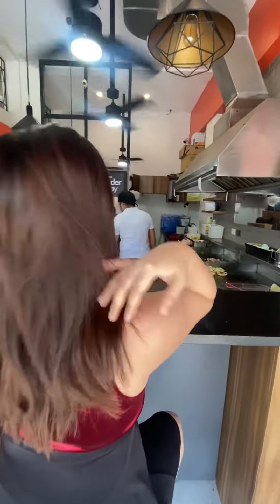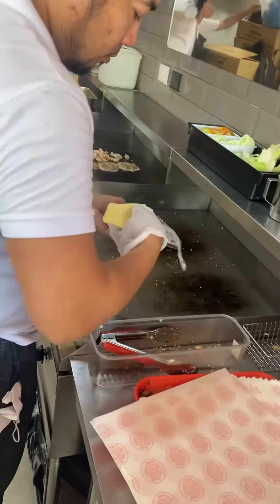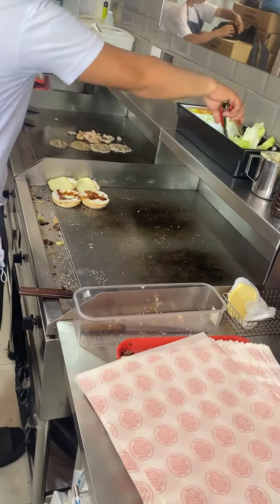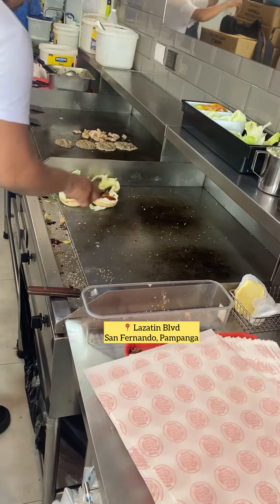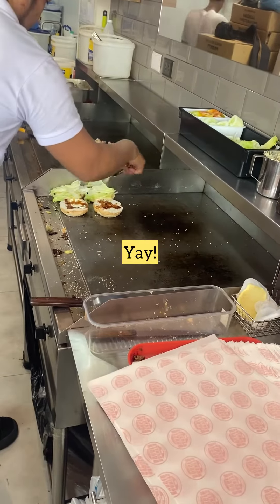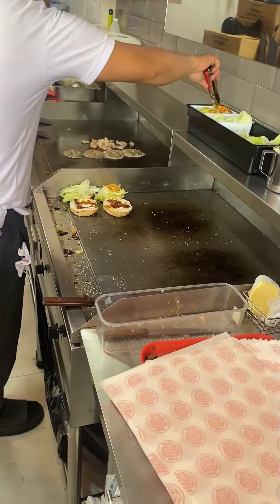The space at Barney's is quite small — nothing special about their place. Originally from Guagua, Pampanga, and I'm so happy that they brought it to Lazatine Boulevard, San Fernando, Pampanga. And yes, luckily we're here at Guagua, Pampanga to try and taste their authentic burgers.